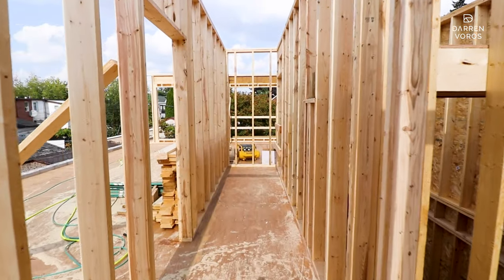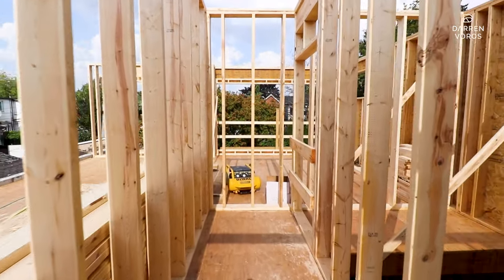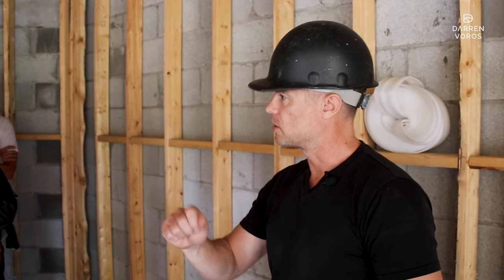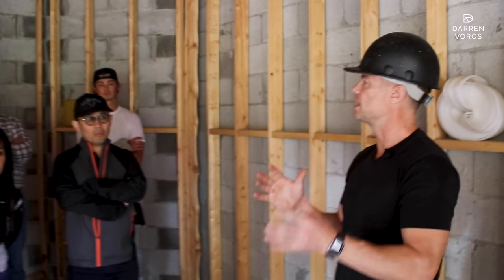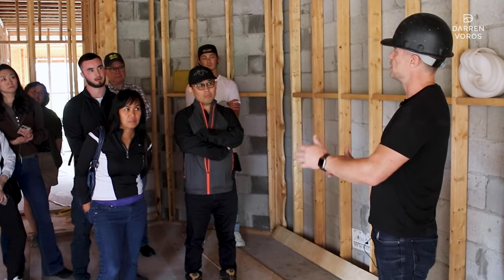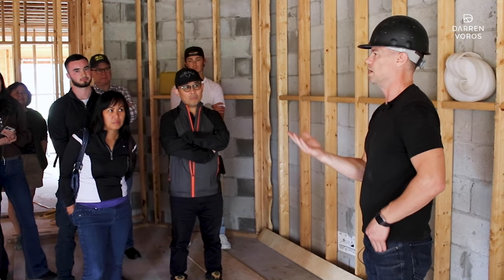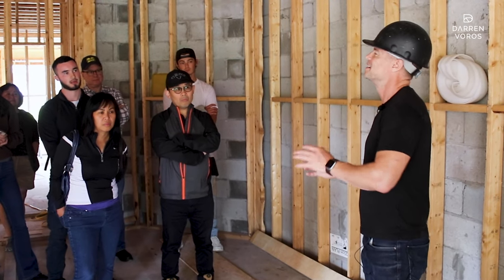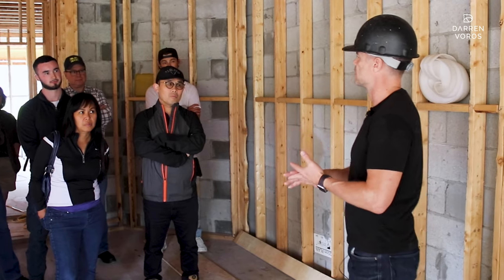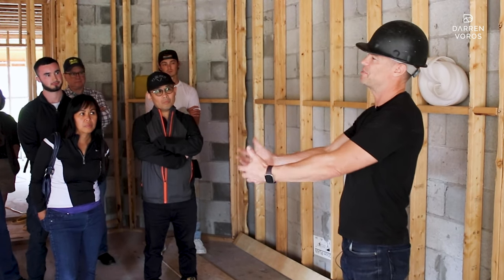All along the process, you have what's called a quantity surveyor or a cost consultant. They basically check the work that's been done and check the invoices. They cross-reference those two things and work between you and the lender to confirm the work's been done and what it cost. Then the lender will advance the funds to us, and we take those funds and go to the next part of the project — paying the electricians, plumbers, and all that.